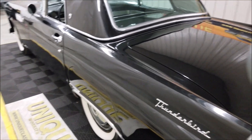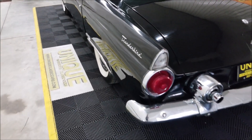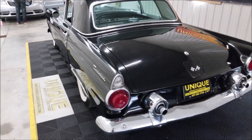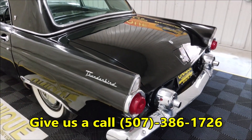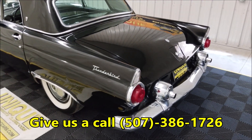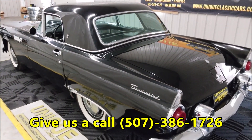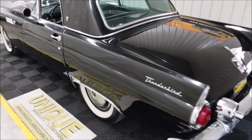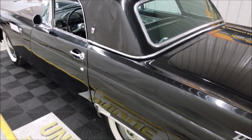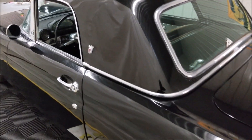It's pretty darn straight too — if you look down the side of this thing, it's a straight car. Like I said, quite solid. If you have any questions or want to know something particular about this car, feel free to call us at 507-386-1726. Just so you know, we can assist with transportation throughout the country — we do it each and every day. Financing is available, and we do consider trades.